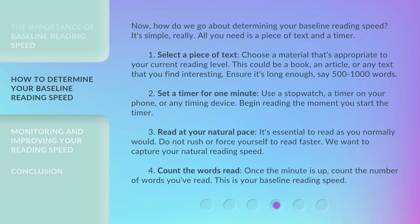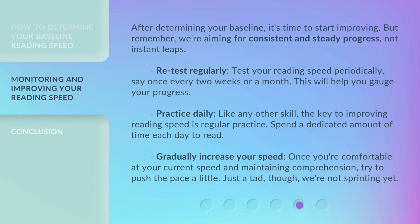Step 4: Count the words read. Once the minute is up, count the number of words you've read. This is your baseline reading speed. After determining your baseline, it's time to start improving. But remember, we're aiming for consistent and steady progress, not instant leaps.